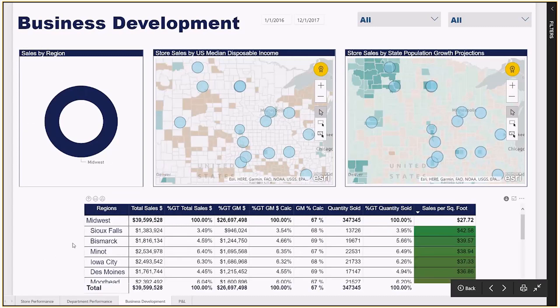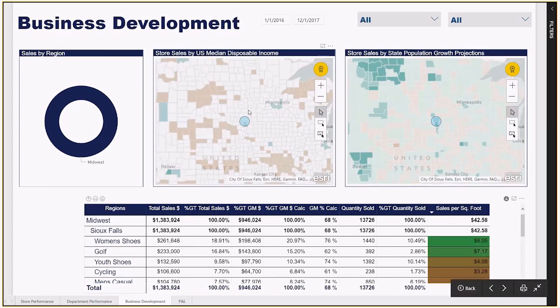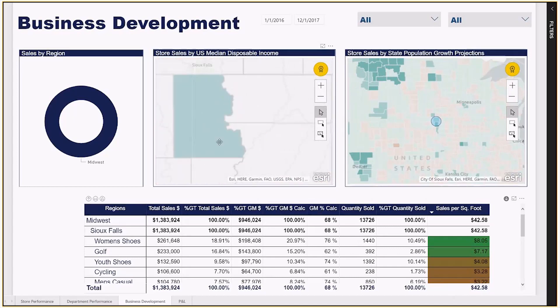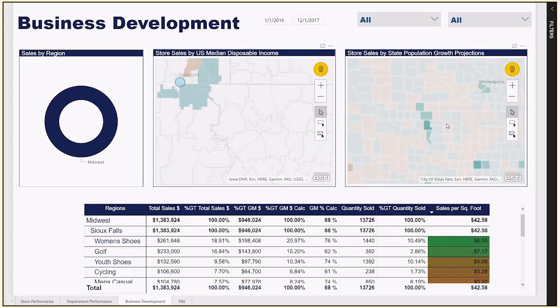If you want to zoom into one store, you can select it here or in the maps and zoom into that store. You can then see the prospect of adding another store to this locale based on the US median disposable income in that area, as well as population growth projections for that area.